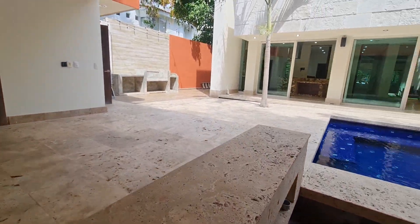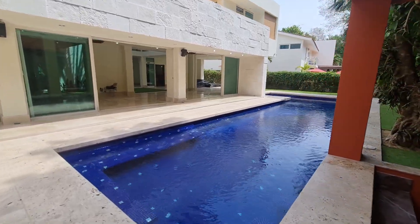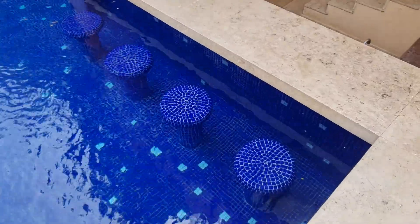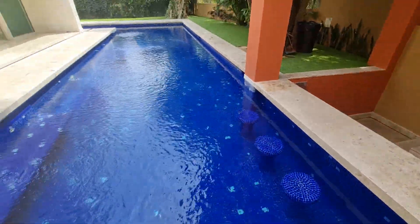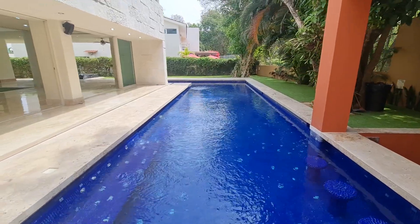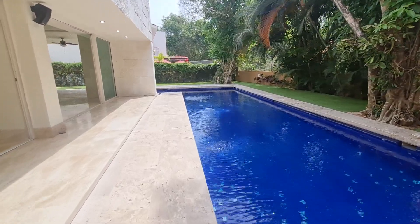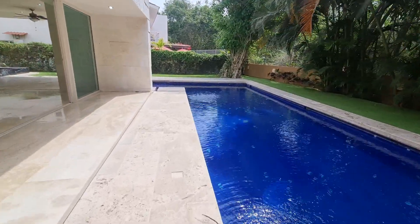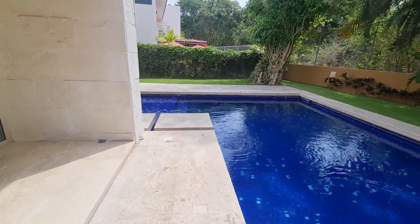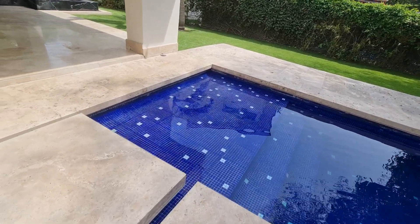The pool is gorgeous — it has seating next to the bar underwater, a nice long pool, and as we walk around the back of the pool behind the house, you'll see some nice little steps as the pool turns the corner.